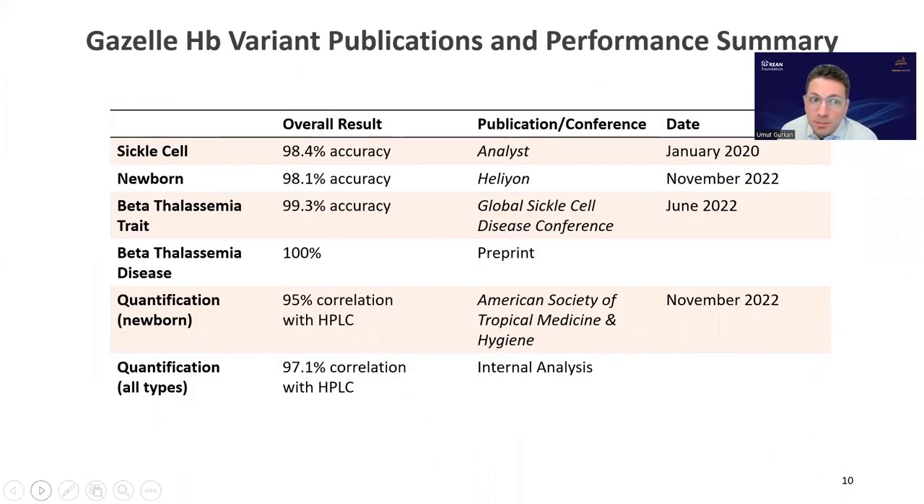Here are some publications and a performance summary for this technology. High accuracy and high sensitivity and specificity have been demonstrated in peer-reviewed publications over the past many years. Many of these studies were performed in India with our amazing collaborators in India.